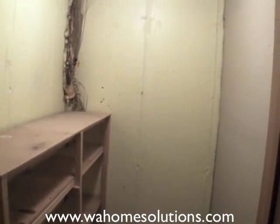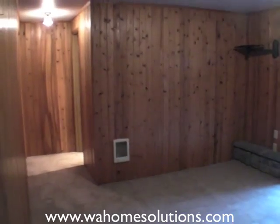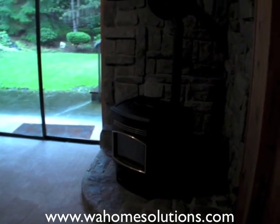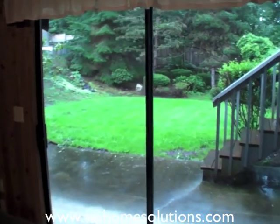There's a pantry or storage area leading into the basement. The basement has a nice warm feel — it also has a pellet stove and a slider going out to the backyard.